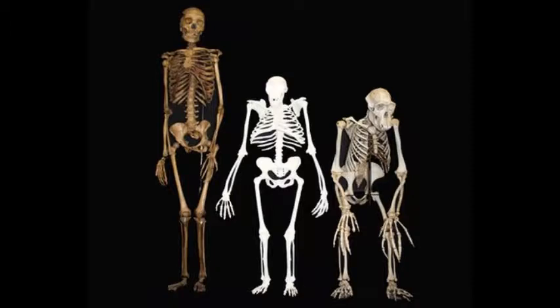We are using variation in humans today as a model for understanding what this human creature 2 million years ago was doing, added Professor De Silva.